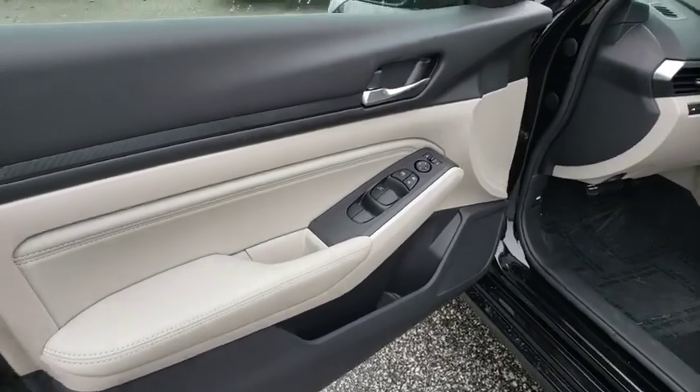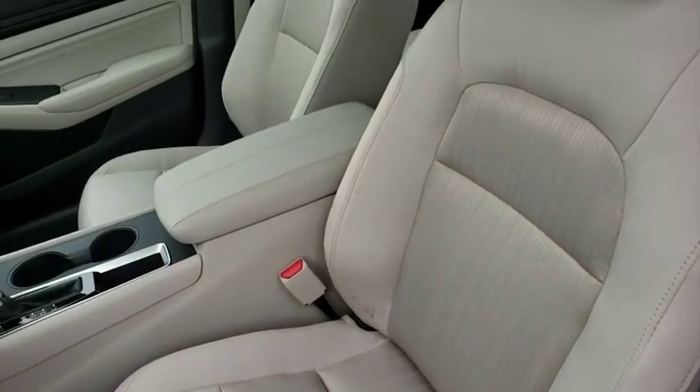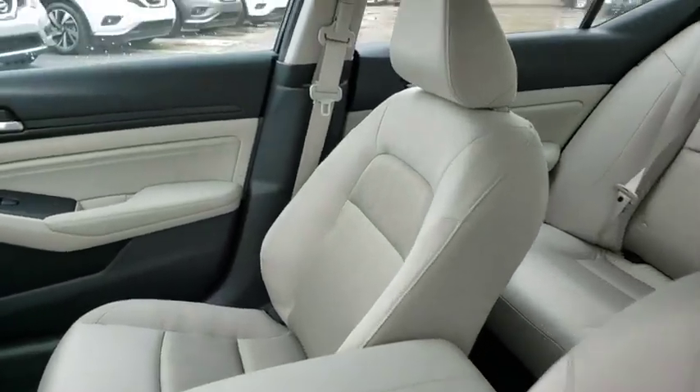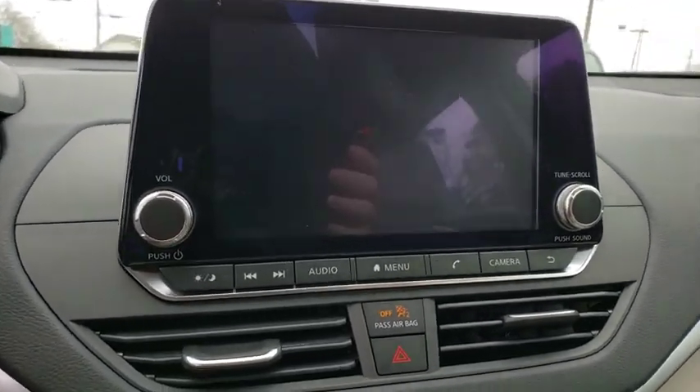Traction control, dual airbags, power steering, four-wheel disc brakes, center armrest, electronic stability control, power windows, trip computer, security system, rear window defroster.